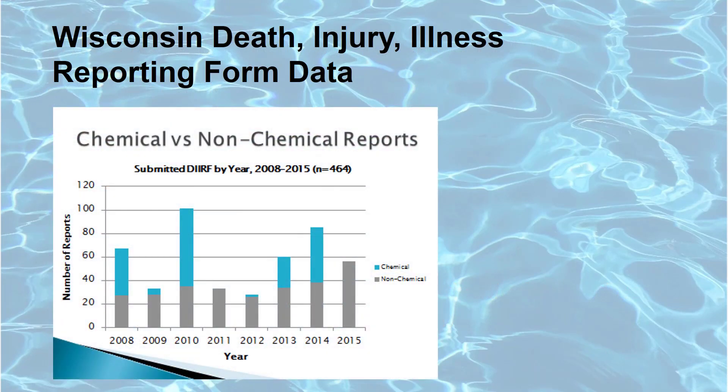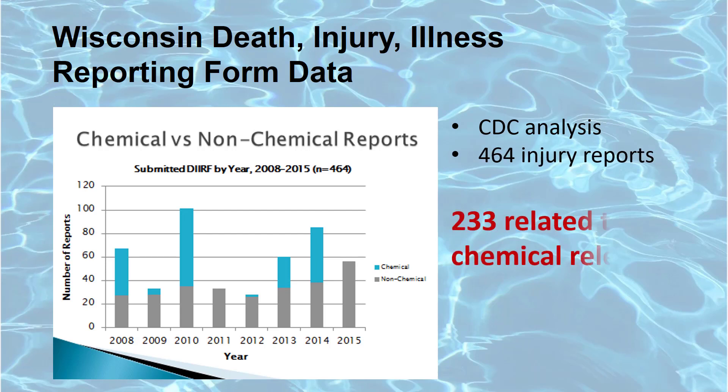In 2016, the Centers for Disease Control helped Wisconsin staff to analyze the Death Injury Illness Reporting Form data to determine the scope of injuries and illnesses that occurred in Wisconsin pools from 2008 to 2015. Of the 464 documented reports, 233 were relating to chemical releases, resulting in chemical releases accounting for a little over half of all injuries in Wisconsin.